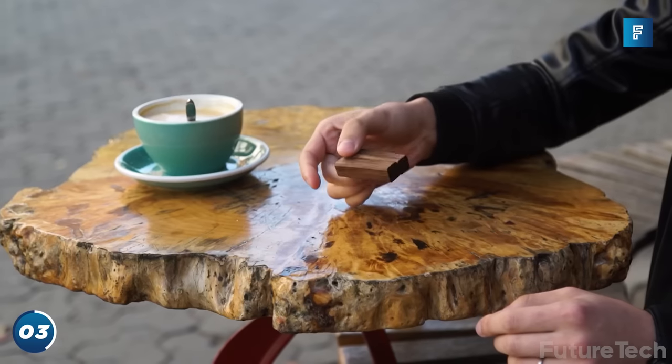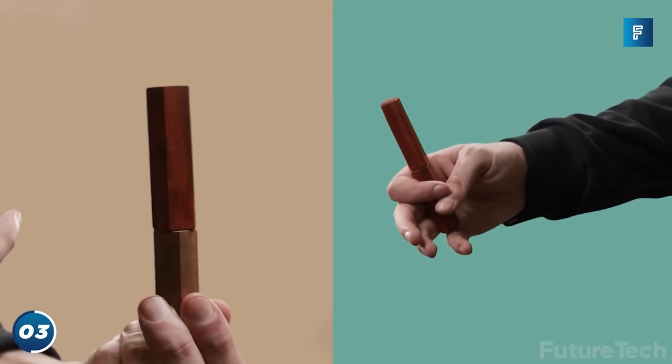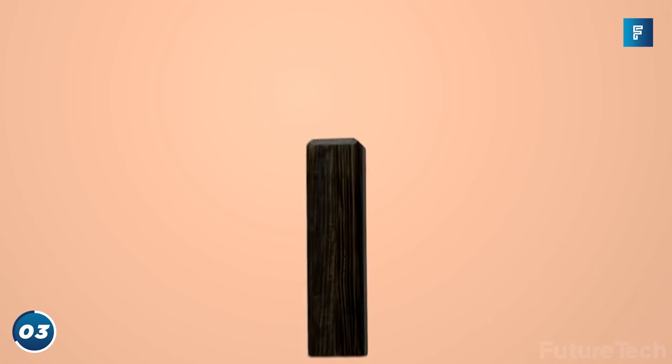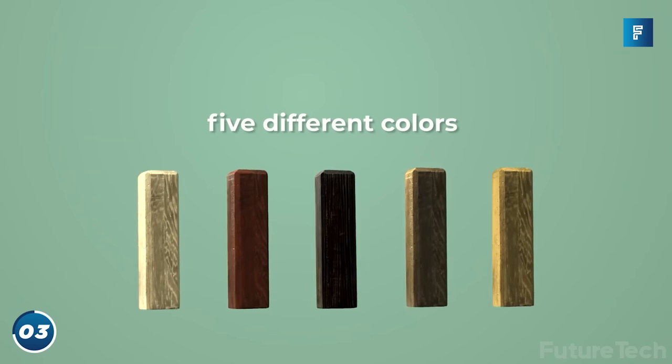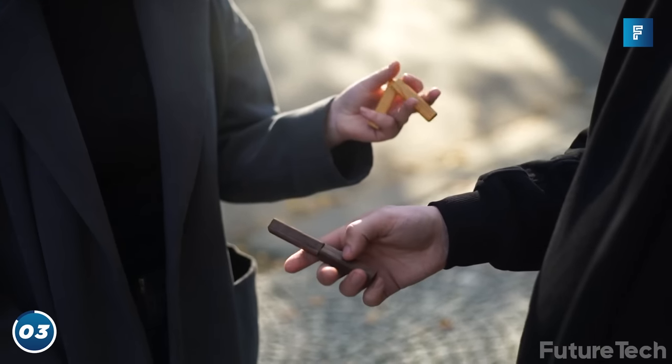These are multi-fidget tools that let you throw, glide, and fidget all day long. The magnetic core means they're super fun to throw and catch between bricks. With four different colors to choose from, you can mix and match the bricks all day long, keeping you coordinated and matched for that fresh look.